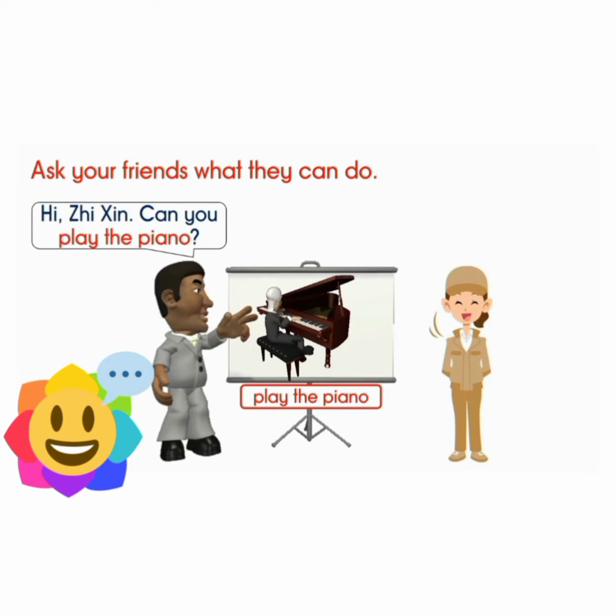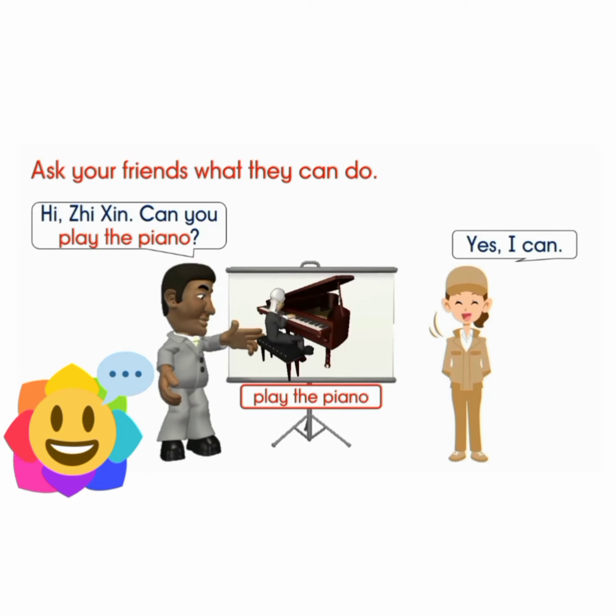Hi, Zixin. Can you play the piano? Yes, I can.